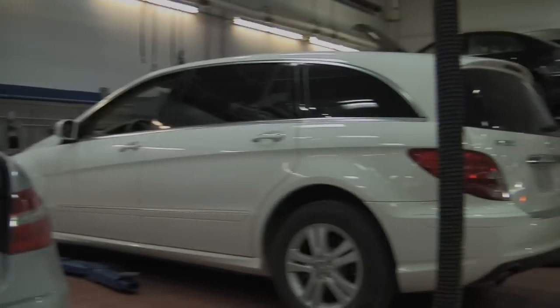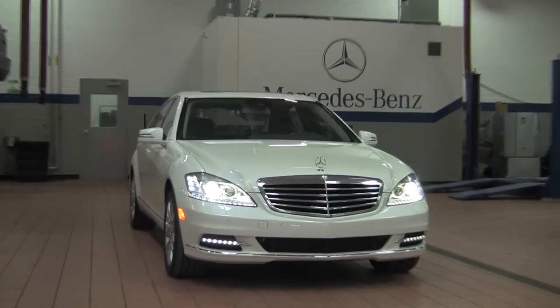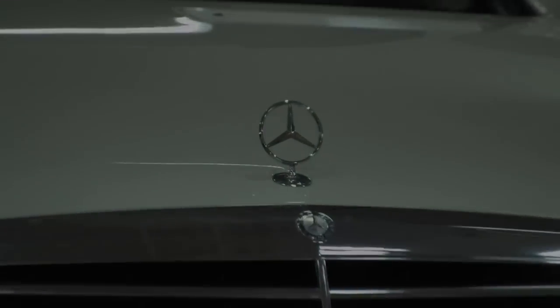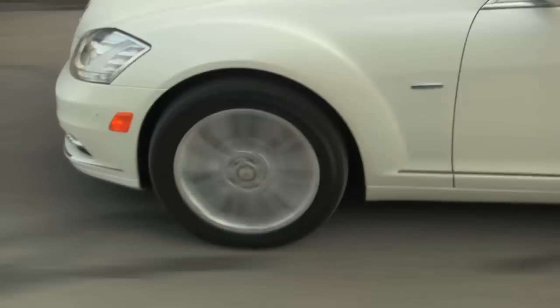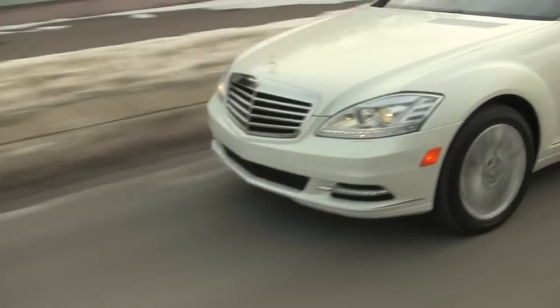The S400 Hybrid uses LED technology in the headlights, taillights, and all the marker lights. It basically saves energy so it can be used for the lithium-ion battery.